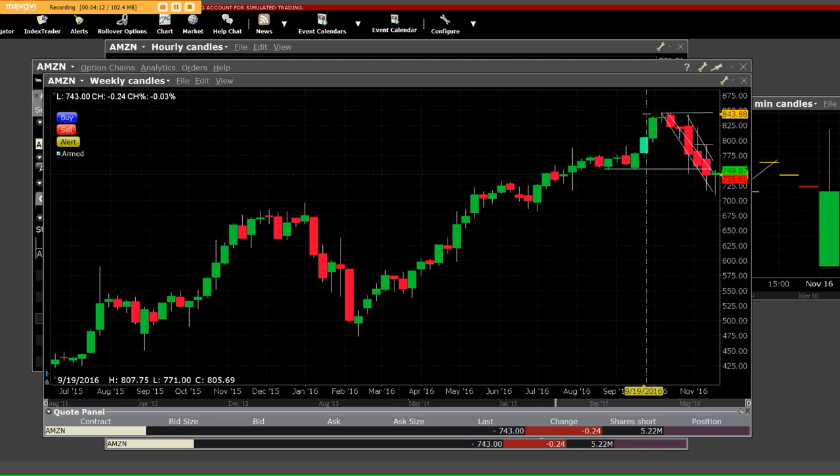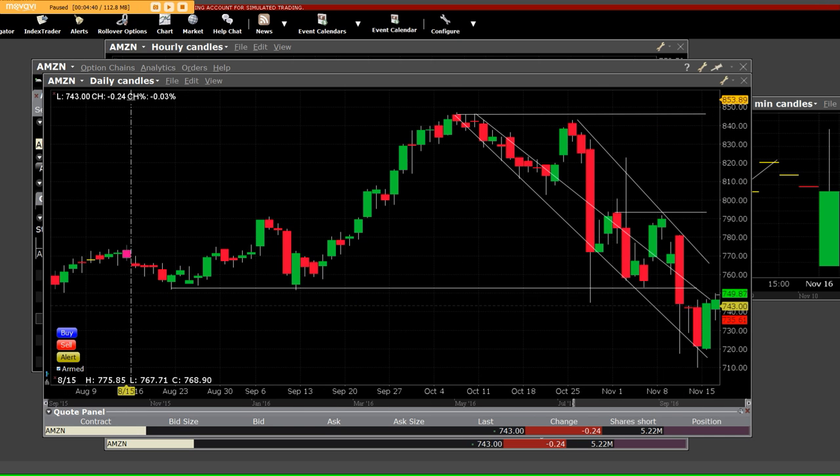When Amazon tanked from $840 all the way down to the $710 mark — this is a weekly chart — you can see how hard it sold down about 40 dollars, and the put side made huge profits. Then once again we come back over here to the daily chart.